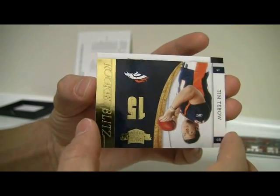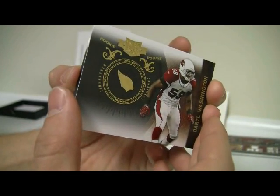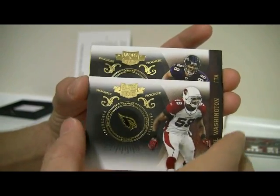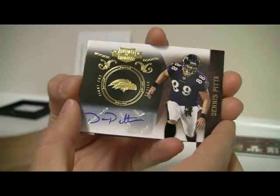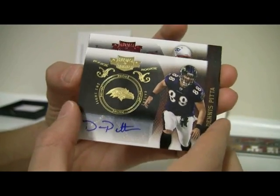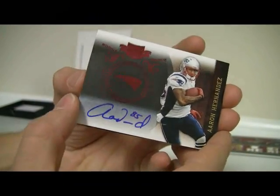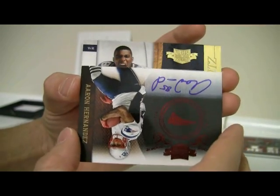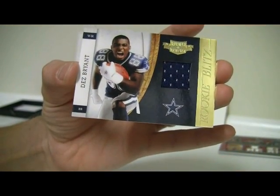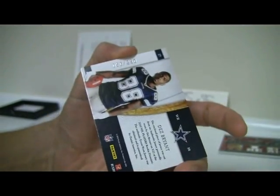We've got a gold: Daryl Washington, numbered $34.50. And then a gold: Dennis Pitta, out of $25, numbered 19 out of $25. And Aaron Hernandez auto — nice card, that one is 335 out of 549. And then the last card out of the pack is a Dez Bryant, Rookie Blitz Materials, numbered 56 out of $2.90.